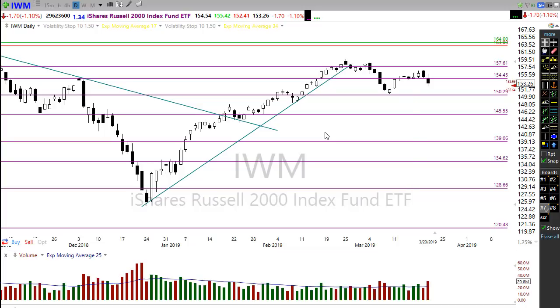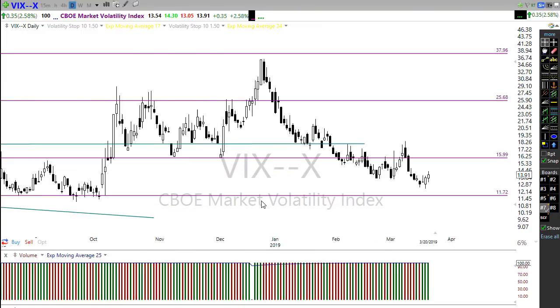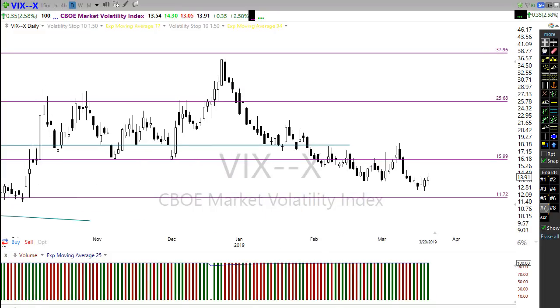The VIX crept up again yesterday, just creeping up, maybe giving us a clue of a little bit of fear coming into the market. This resistance up here has done a really good job — so even if that creeps up into here, we should be okay as long as we don't breach and hold that area as support. Just a little bit of caution might be in order. A little bit of fear coming into the market could certainly trigger some profit taking as we head toward the weekend.